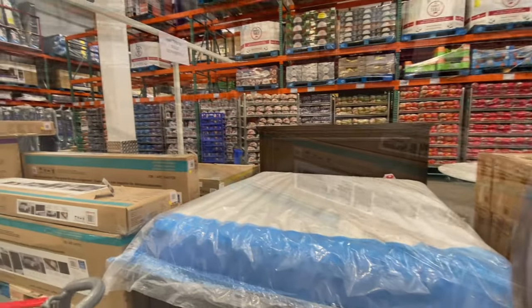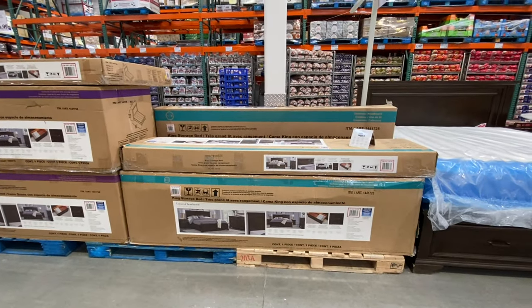There's a king size bed frame — mattress sold separately — for $1,699.